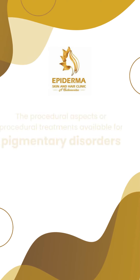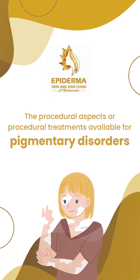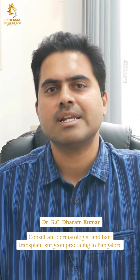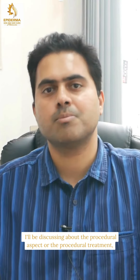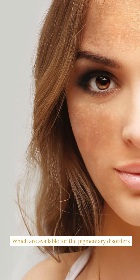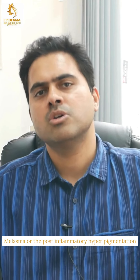Let's discuss the procedural aspects or treatments available for pigmentary disorders with Dr. Casey Dharam Kumar. I'm Dr. Casey Dharam Kumar, consultant dermatologist and hair transplant surgeon practicing in Bangalore. Today I'll be discussing the procedural treatments available for pigmentary disorders like melasma or post-inflammatory hyperpigmentation.